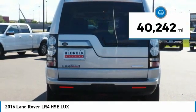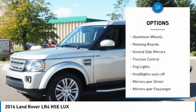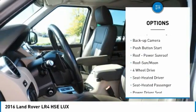This vehicle has less than 45,000 miles. Here are some of this vehicle's great options: aluminum wheels, running boards, heated side mirrors, traction control, fog lights, and headlights auto off.